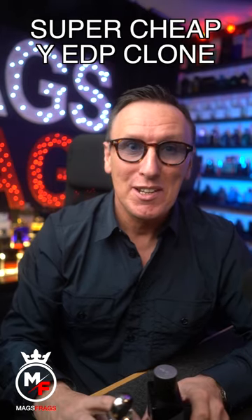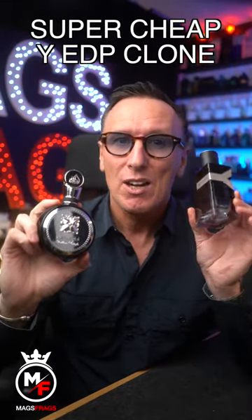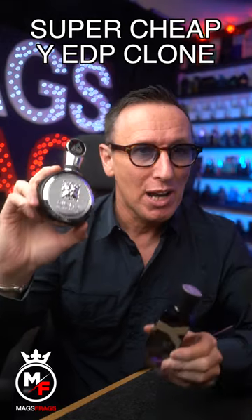Inexpensive fragrances that smell very similar to much more expensive ones. This is called Fakar Black by La Taffa and smells almost identical to Y EDP from Yves Saint Laurent. It's a bright, fresh, spicy scent with a strong woody base and perfect for the spring and summer.